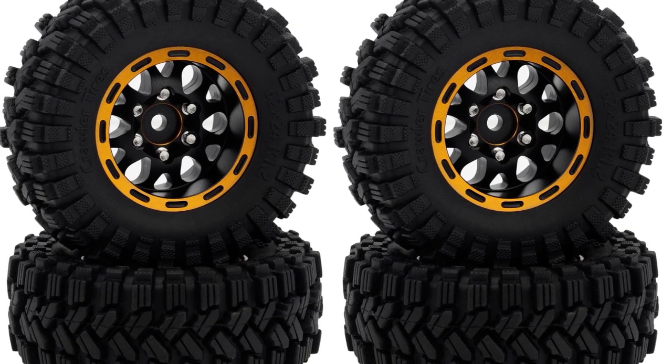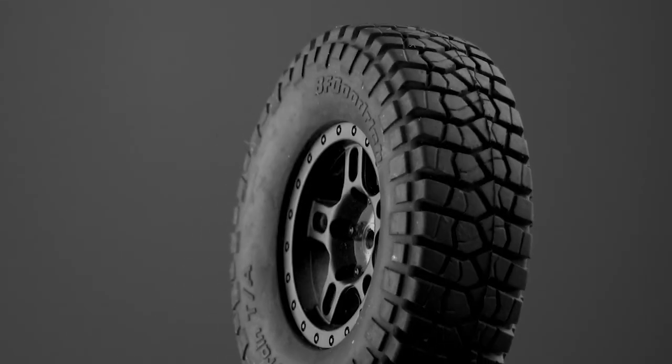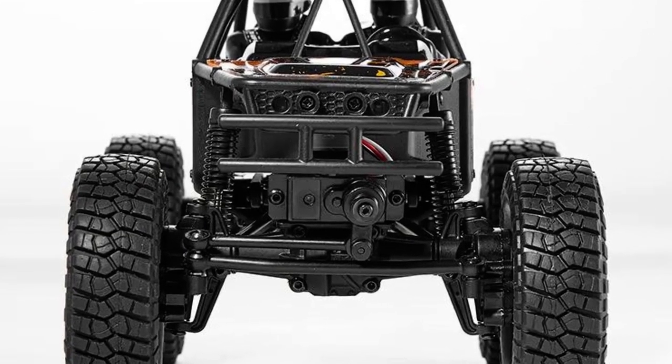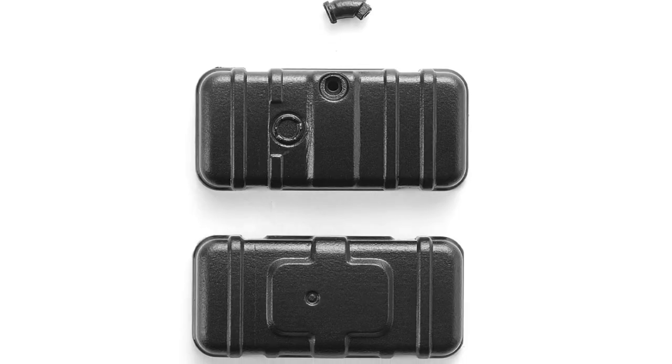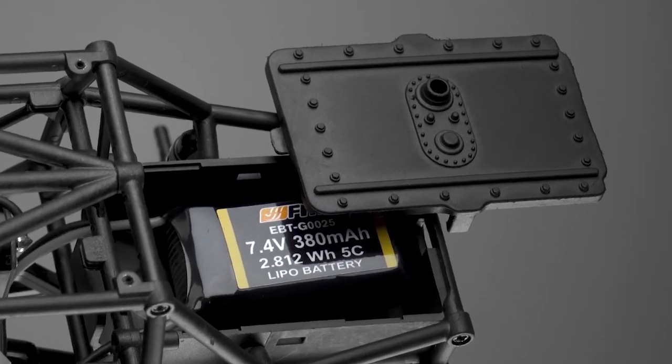The model comes with 1.2-inch beadlock plastic wheels wrapped in tall and narrow BFG tires, which have a softer feel due to the lack of foam inserts. The front bumper is tubular in style and offers provisions for headlights, but these are not functional. In the rear, there's a fuel tank that also doubles as the battery box, accommodating a 2S LiPo battery.